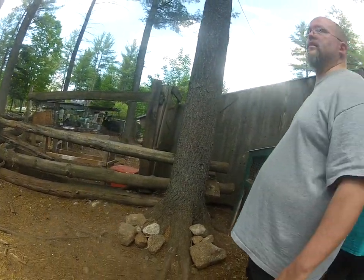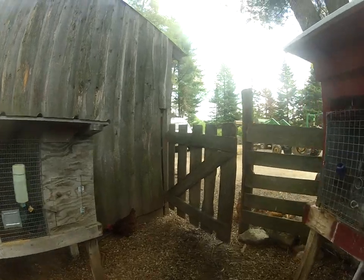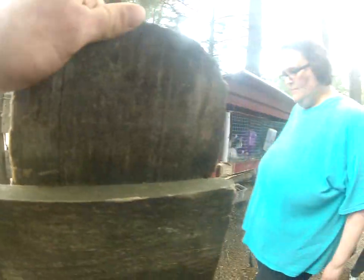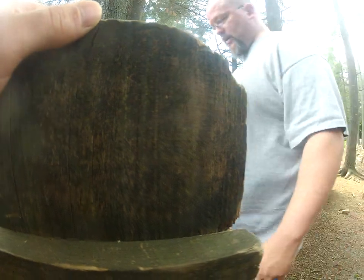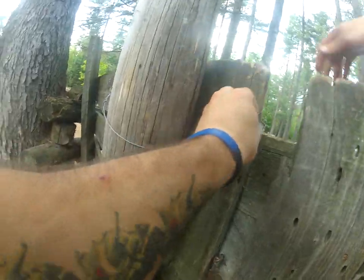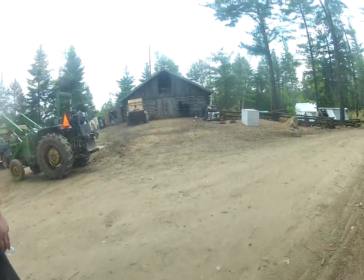Do you guys have issues with predators at all? There's been a weasel that hit some chicks in this barn over here. Besides that there haven't been any issues that I'm aware of. When that happened the first time, they tried to go around and seal up any holes and stuff like that.